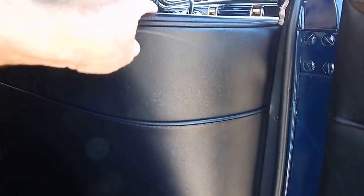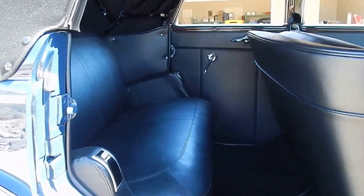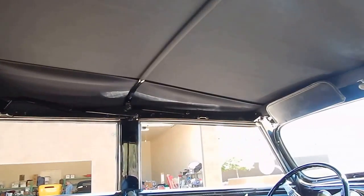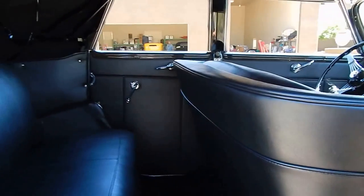The convertible top is soft and new, tight — just having some fun, boys and girls.